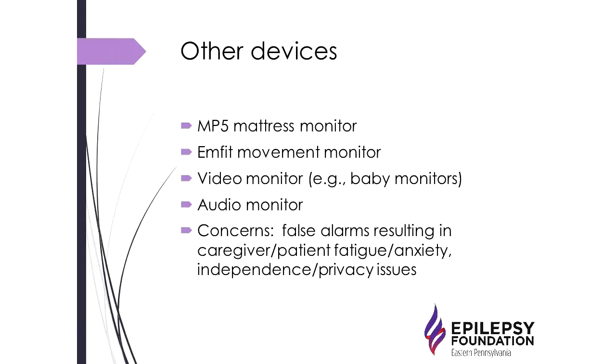With any of these devices, there are important questions to ask yourself as a caregiver or person with epilepsy. How many false alarms are there, and could that increase anxiety or cause caregiver fatigue? There are also independence and privacy issues — especially for teenagers trying to gain independence who may feel over-monitored. These concerns need to be discussed openly when considering any seizure detection device.